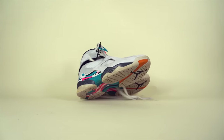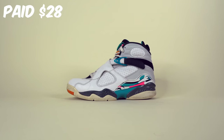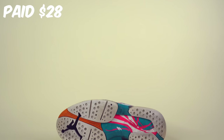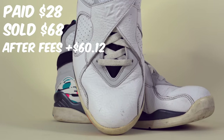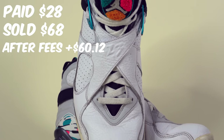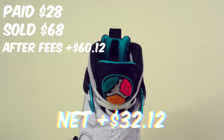The good news is the other sales ended up making us money, which is the goal. The next sale was those Air Jordan 8s, which we also picked up at Buffalo Exchange for $28. This time we sold them for $68, and after fees and shipping we were left with $60.12, giving us a net profit of $32.12 — we more than doubled our money and made up for the New Balance loss.